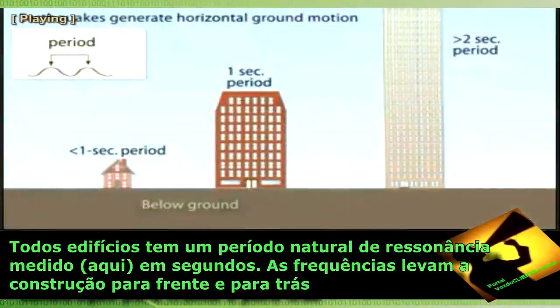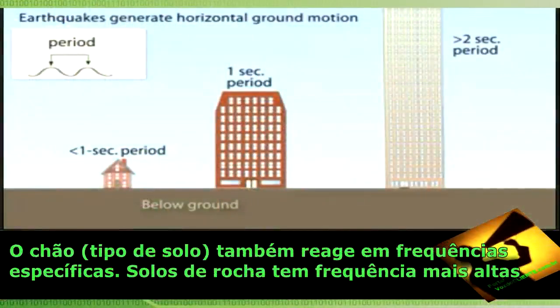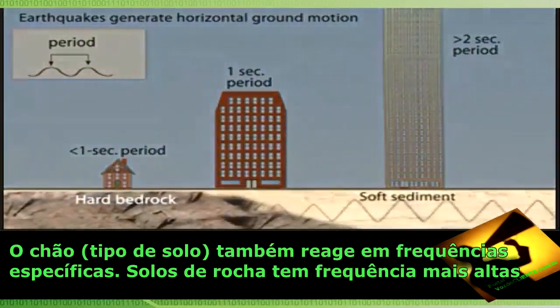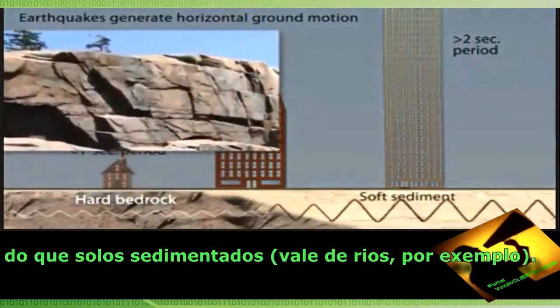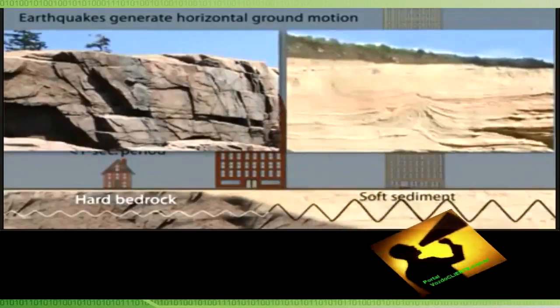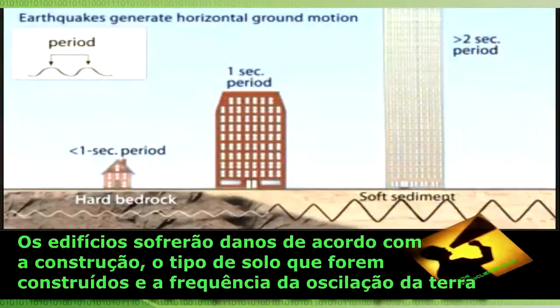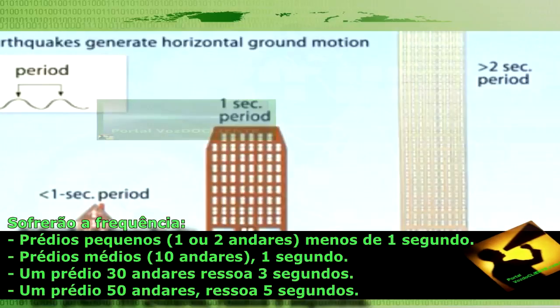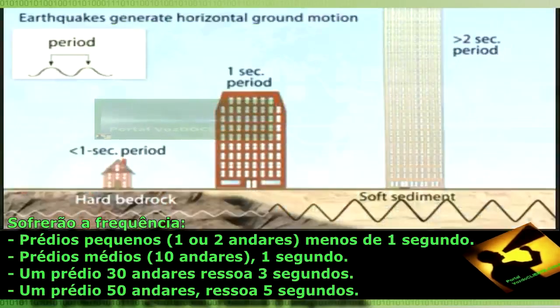All buildings have a natural period or resonance, which is the number of seconds it takes for the building to naturally vibrate back and forth. The ground also has a specific resonant frequency — hard bedrock has higher frequencies than softer sediments. If the period of ground motion matches the natural resonance of a building, it will undergo the largest oscillations possible and suffer the greatest damage.